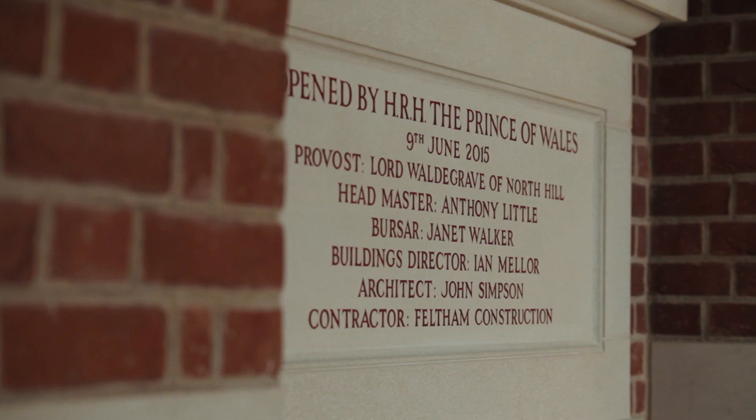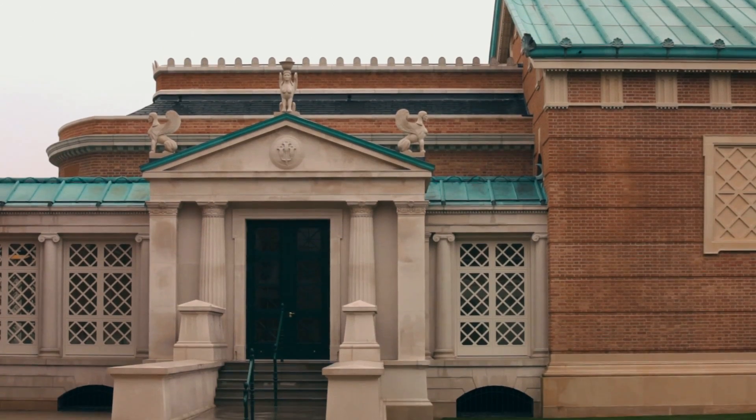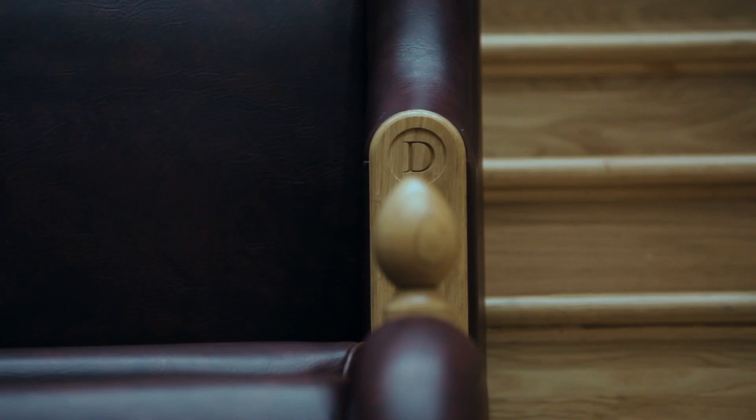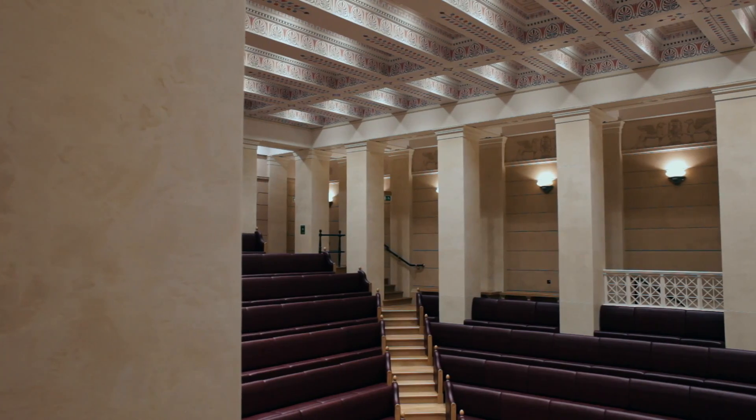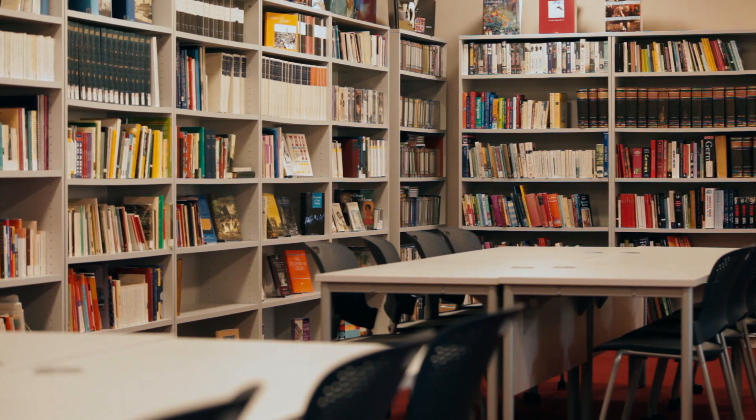Our client was in fact the provost of the college. He and the fellows created a brief which was to replace what was originally the School of Mechanics with a debating chamber, additional classroom space — about 45 classrooms — and two common rooms for the beaks. A beak is what a teacher is called at Eton College.